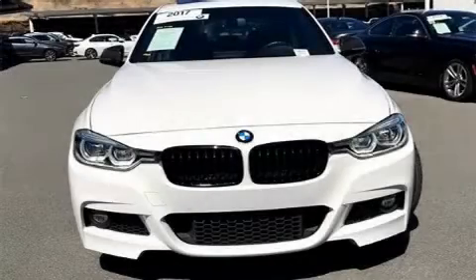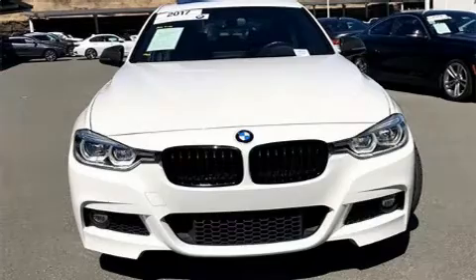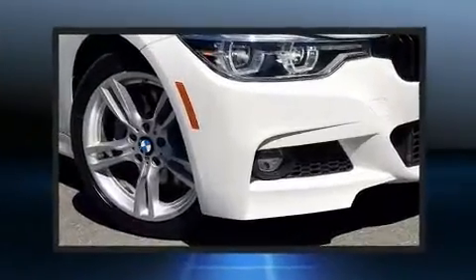You can expect a lot from the 2017 BMW 330i. This four-door, five-passenger sedan still has fewer than 40,000 miles.